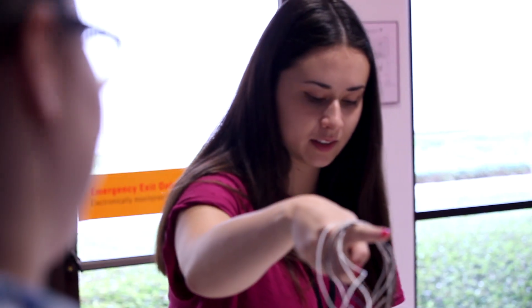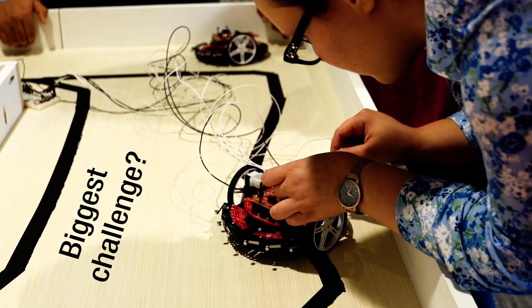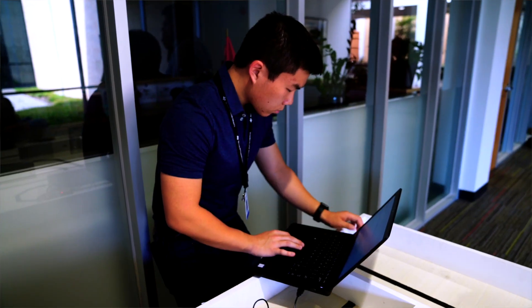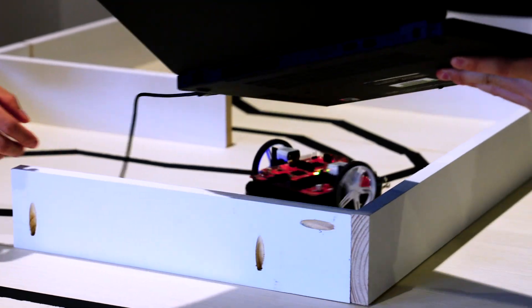I decided to participate in this challenge because I wanted to meet interns in other fields. The biggest challenge was definitely getting the motors to run properly. Some of the code was given to us and some of it wasn't, so we kind of had to figure out what was missing and then how to make it fit with the code that was already given to us.